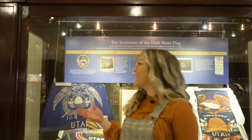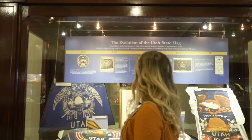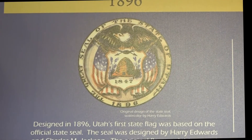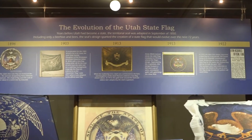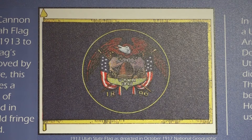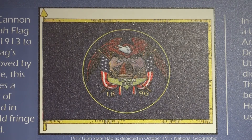Right behind me, there's an exhibit detailing the evolution of the Utah state flag throughout the years. The original state flag was adopted in 1896. The flag, through minor changes, has always detailed the state seal, which features an eagle, two American flags, seagull lilies, and a beehive.